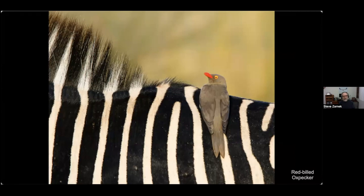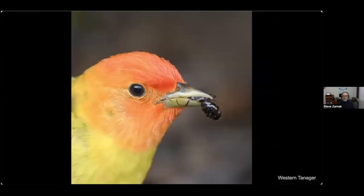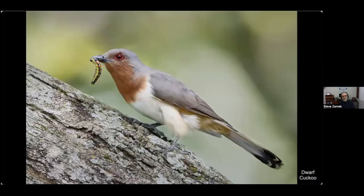Another insect-eating bird largely eats mites and other insects off of large mammals — this was obviously taken in Africa. Here's a lovely western tanager with a nice ant in its beak, and a dwarf cuckoo from Colombia with a beautiful caterpillar.